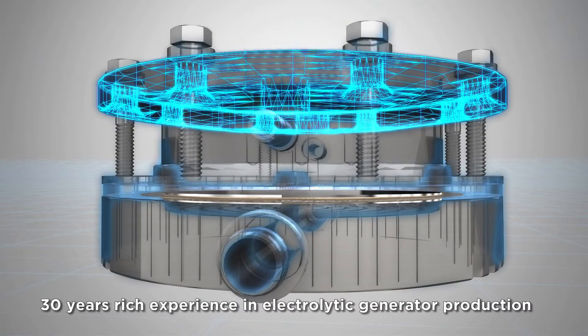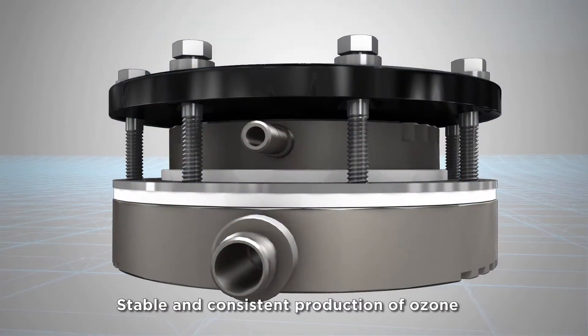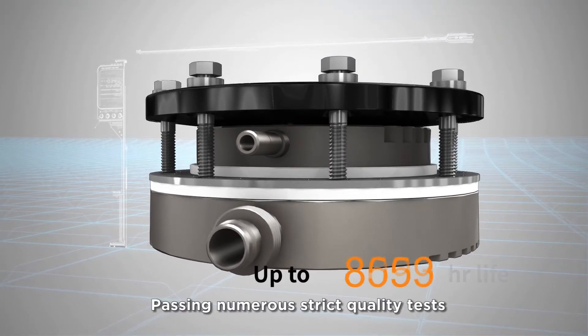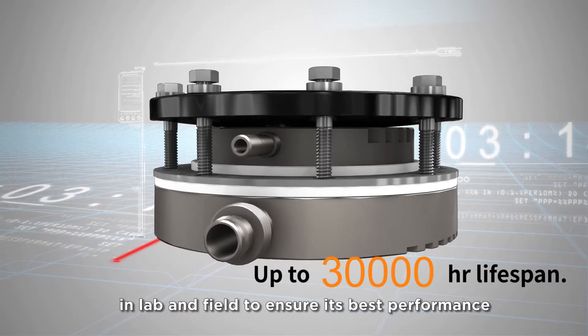Innovative spring steel plate design maintains long-lasting precision sealing performance. Thirty years of rich experience in electrolytic generator production enables stable and consistent production of ozone and hydrogen made directly from water, passing numerous strict quality tests in both the lab and field to ensure best performance.